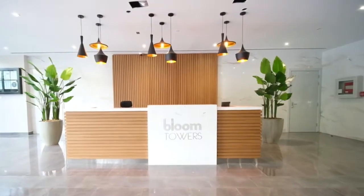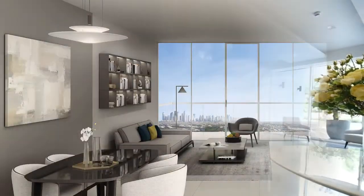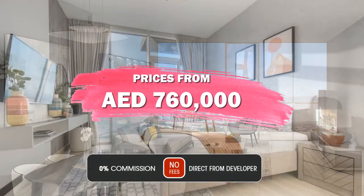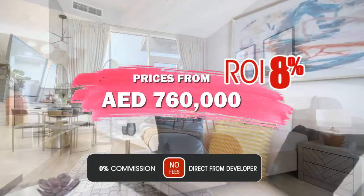A full concierge service, together with 24-7 security, is provided. Prices start at 760,000 dirham, with a 8% guaranteed return on investment for three years.